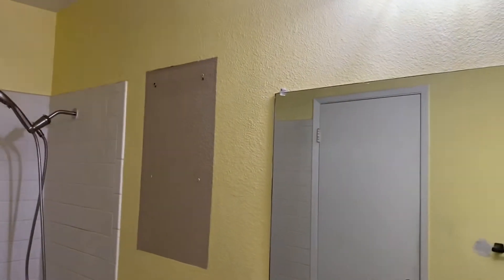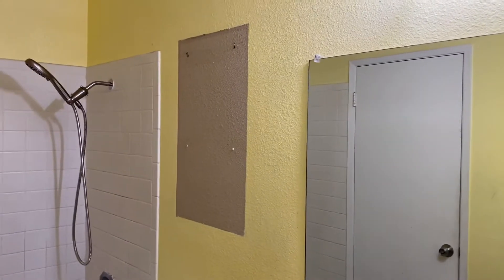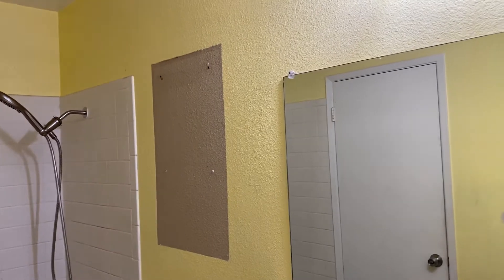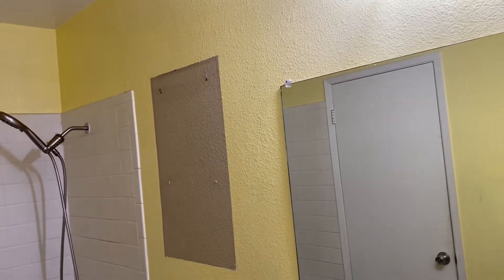I asked the electrician to take out the cabinet, and I'm planning to buy an open shelf cabinet instead that I can install.